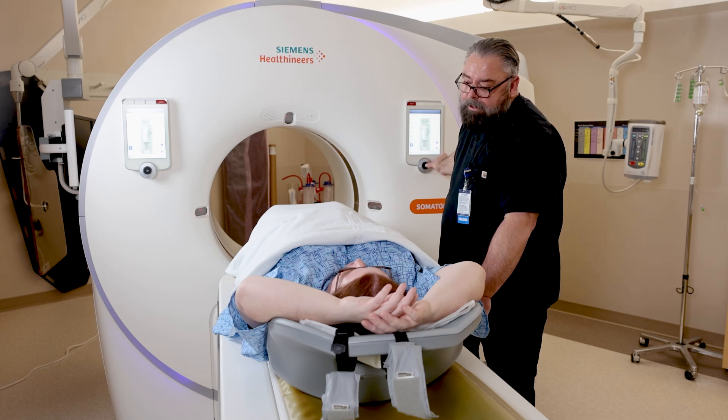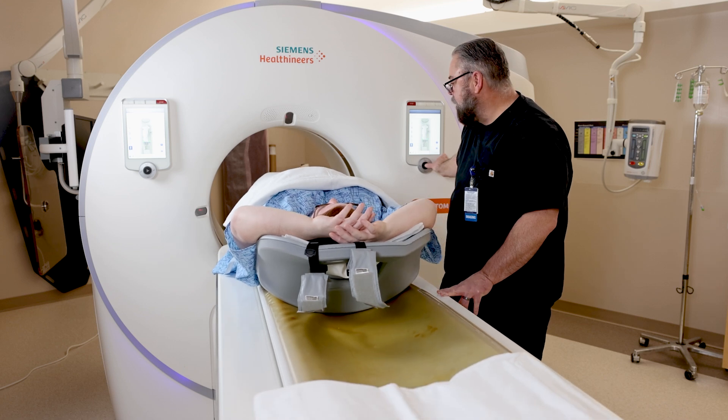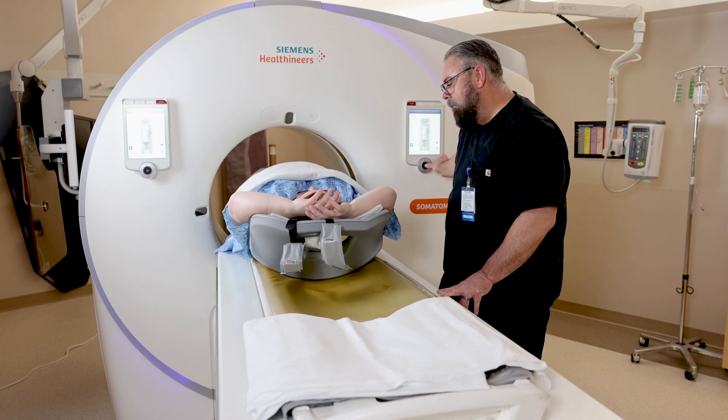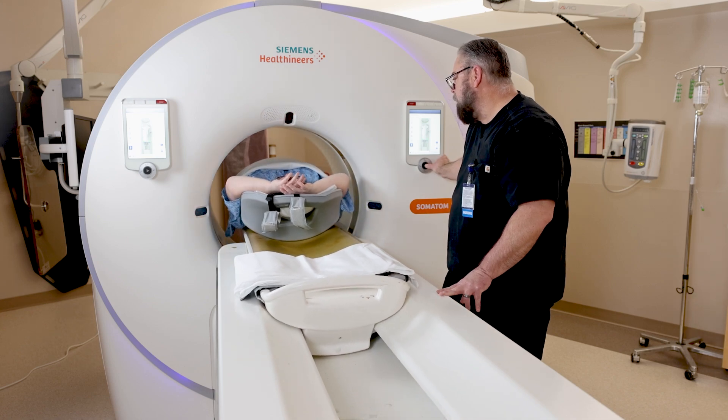This is one of two scanners that were recently installed in the last few years. These are some of the most advanced scanners you'll find. In fact, one of the scanners is the most advanced scanner in the entire state of Alaska.